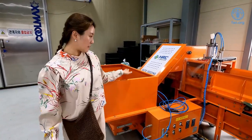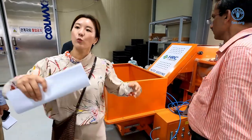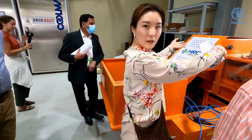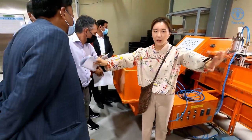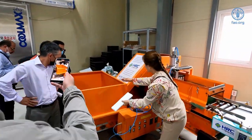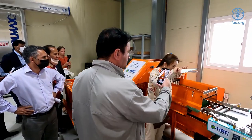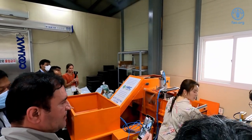This machine is to make the seedlings — we put the soil mixture here and it goes automatically. You put the soil mixture inside and the soil will go up, then it will push down the soils, then we go down and seed them here.